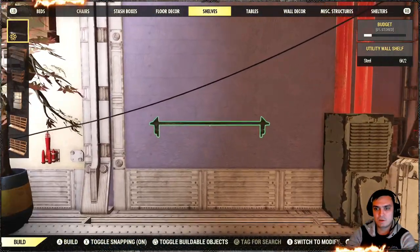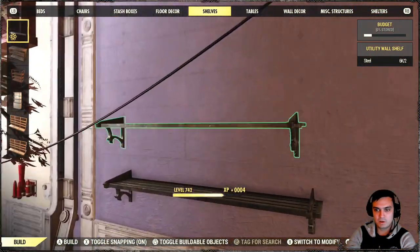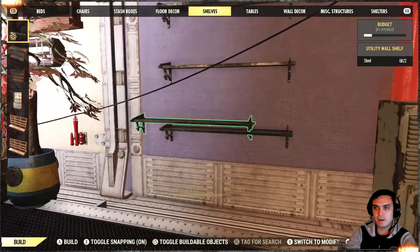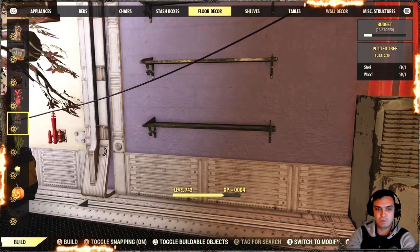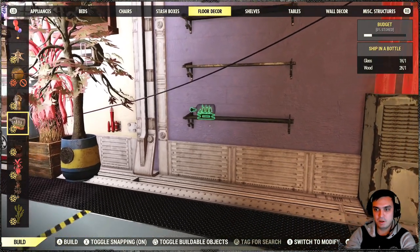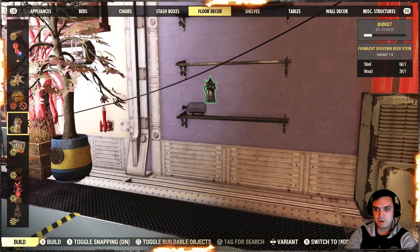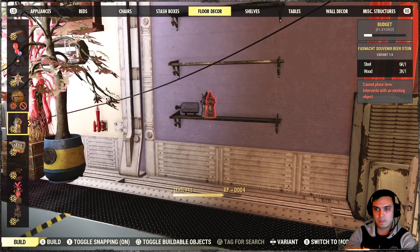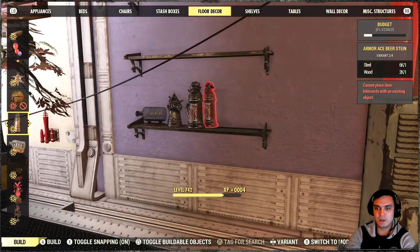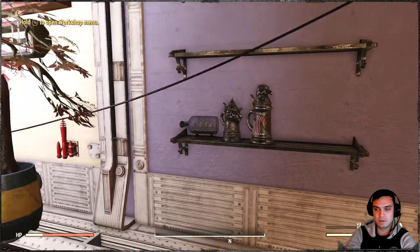Then we got the shelves. The shelves are pretty cool, to be honest. You can use them as a display replacement — you can put your ships, your stash items, your plushies, whatever you own — kind of display things on them. It's actually really nice, a good addition.